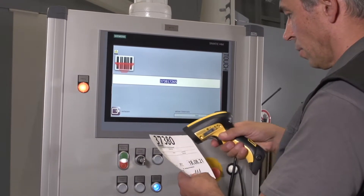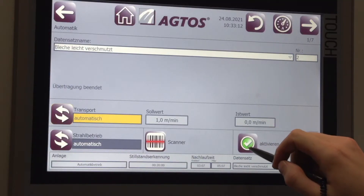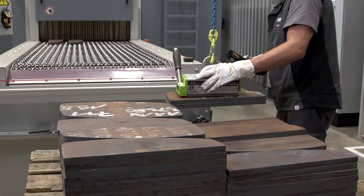It is very helpful in daily operation that the batches are recorded by barcode and the appropriate steel programs are started automatically.